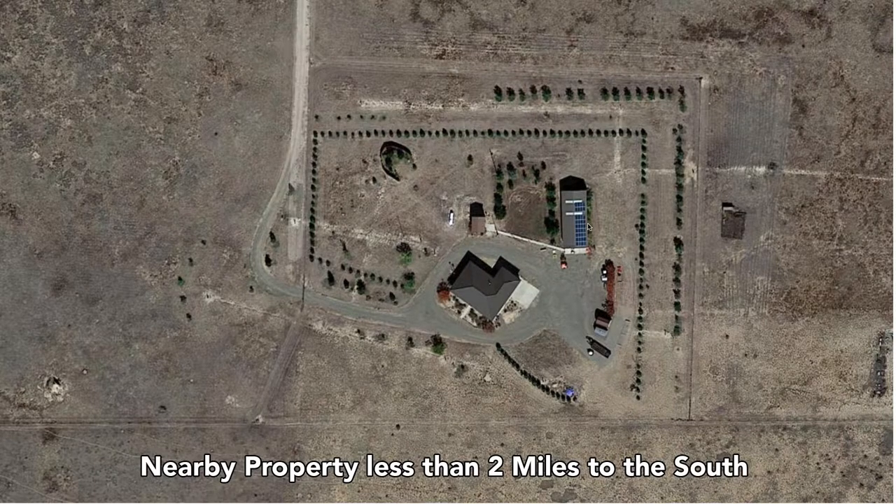This is another property that's about two miles to the south, along County Road 64. You can see they've almost created a privacy fence with trees around the perimeter of their home. This appears to be newer construction — you can see they're utilizing both on-grid and off-grid technology, with a roof of solar panels but also utility poles on the property.